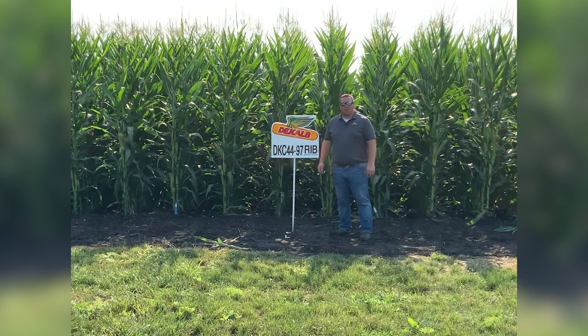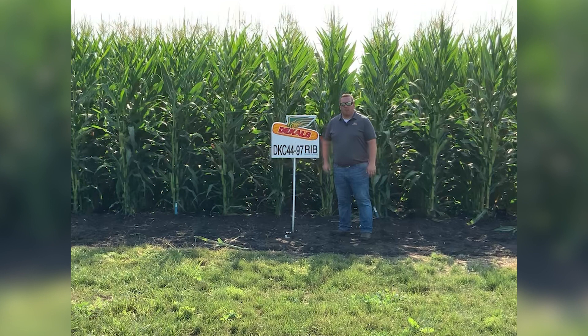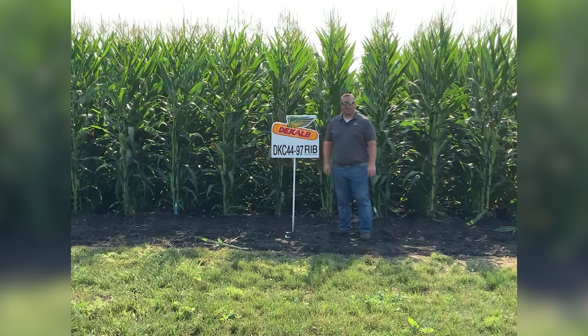Both are 94-day maturity with very good emergence at a 3, all rated at a 2 for stalks, roots, dry down, test weight, and green snap.